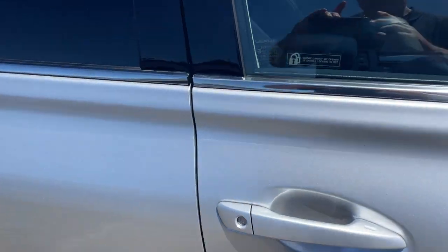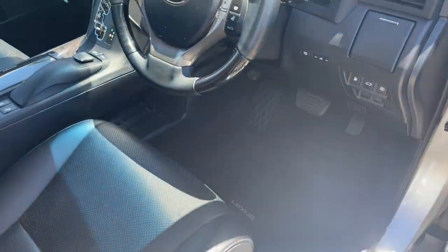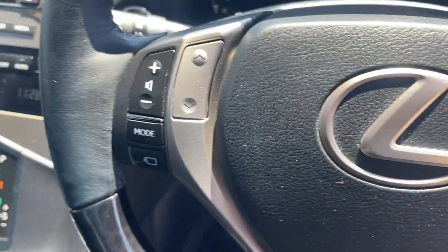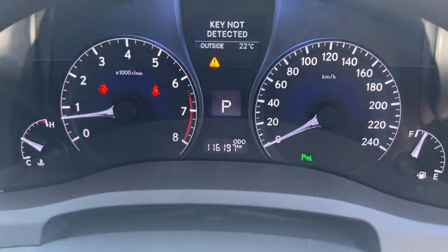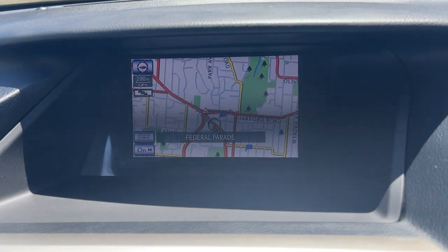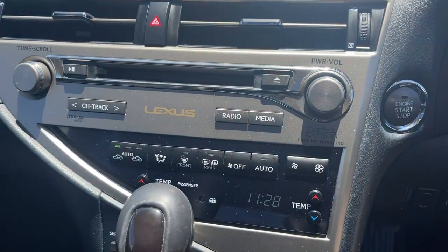We'll take a look at the interior, get out of the wind. So we've got the Bluetooth connectivity on the steering wheel, cruise control, radio controls. There's your dash there — 1,160km. Satellite navigation, big colour screen. CD radio, climate air, automatic transmission.